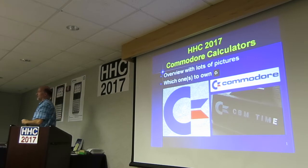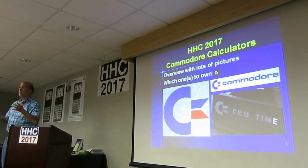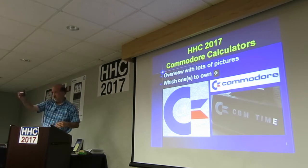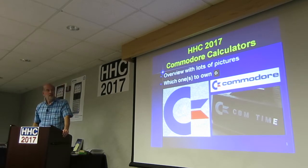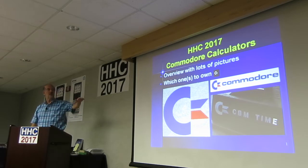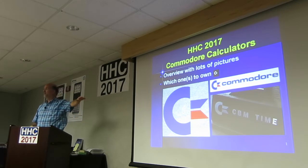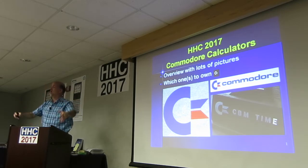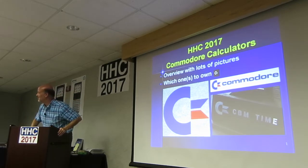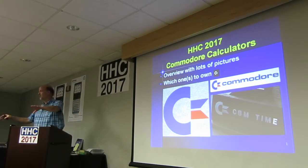Most of us know Commodore, especially historically from the PET, Commodore 64, the Amiga — all this kind of stuff. The Amiga shirt that David's wearing there. So I want to try to go over most of the Commodore scientific models and try to give you a suggestion. Here are the ones I really think you should try to find on eBay. I already have them, so you're not going to drive the price up for me.